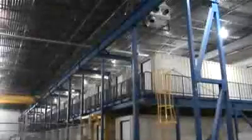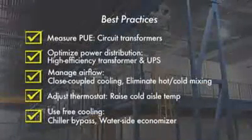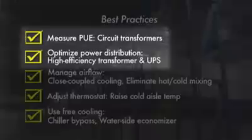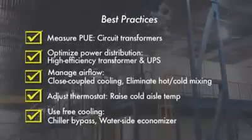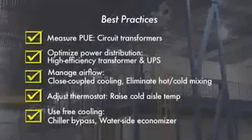We end our video tour with another view of the hangar and a summary of the best practices incorporated into this data center. Recapping: on the electrical side, we saw the use of high efficiency transformers and UPSs, along with the necessary circuit transformers for accurate PUE measurements. On the cooling side, we touched on many aspects designed to allow raising of the temperature inside the data center and the associated reduction in chiller usage hours. The best practices presented here are the main reason we've been able to achieve our PUE results and can be implemented in most data centers today. Thanks for watching.